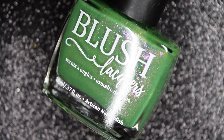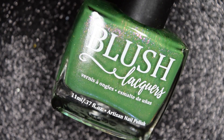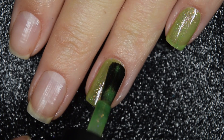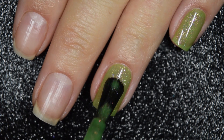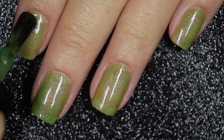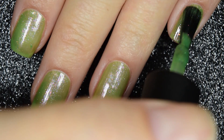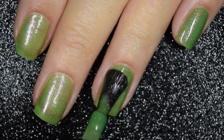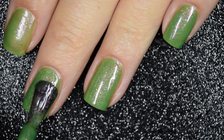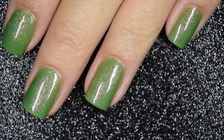Next up we have Green with Envy, and this is described as a Kelly green base with a pink to orange to gold to green shifting shimmer. Here's our first coat of Green with Envy. This one is a little sheer on this first coat, but the formula is very smooth and easy to apply, and this Blush brush does make application a breeze — you can get nice and close to your cuticle without having to actually work for it. Here's our second coat, and that does cover completely in two coats for me. The shimmer that's in here stands out so nicely against the base color, and as much as you see it in the bottle is as much as you're going to see it on the nail.